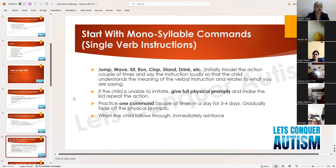Model the action loudly and repeatedly so the child understands the meaning of the verbal instruction and can relate what you are saying to what you are doing — making the connection that 'this is what jumping means, this is what waving means.' If the child is unable to imitate, give full physical prompts — hold the child, make him jump while saying 'jump.' Practice one command several times a day for three to four days.